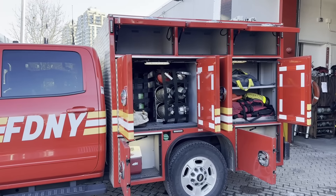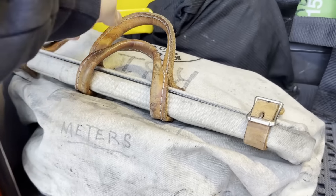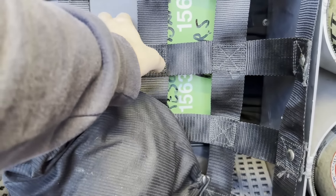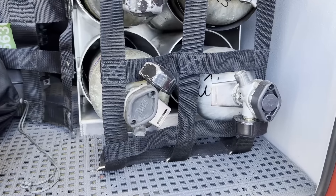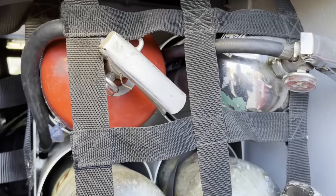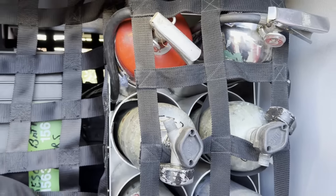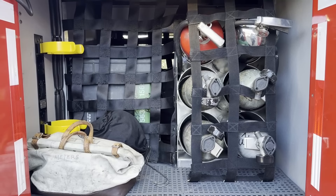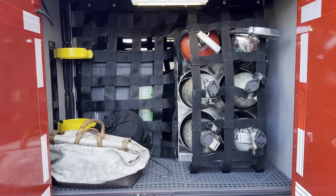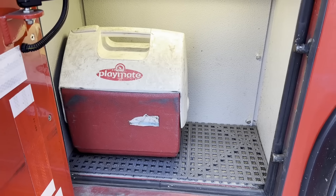Now we're going to start getting into the compartments of the Rescue Battalion. This first compartment has hazmat meters, radiation detection meters, an extra mask, PAPRs — which are powered air purifying respirators — extra air cylinders, an ABC fire extinguisher, and a pressurized water can. In the compartment below, we have a mini cooler with a few bottles of water.